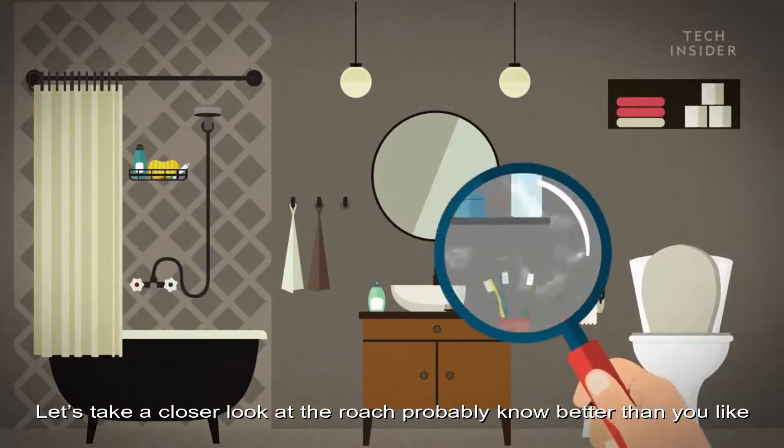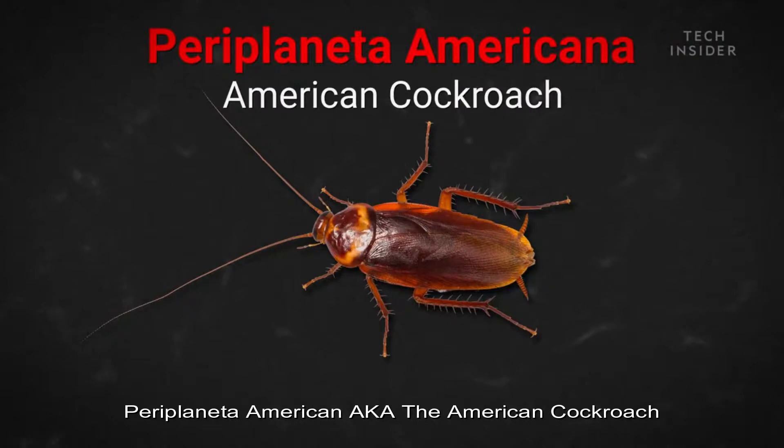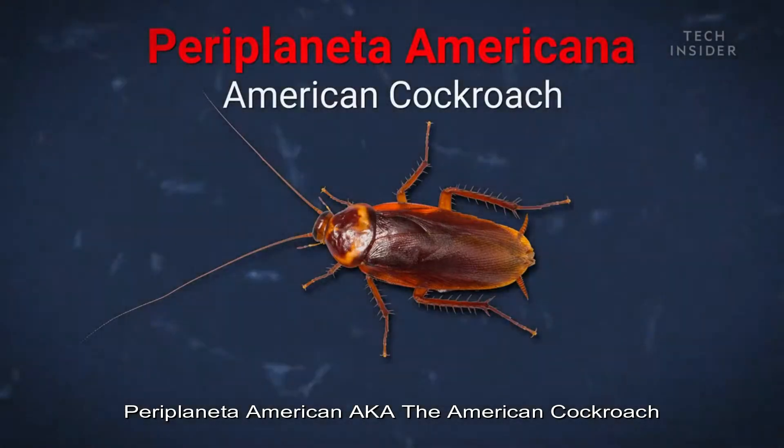Let's take a closer look at the roach you probably know better than you'd like: Periplaneta Americana, aka the American cockroach.